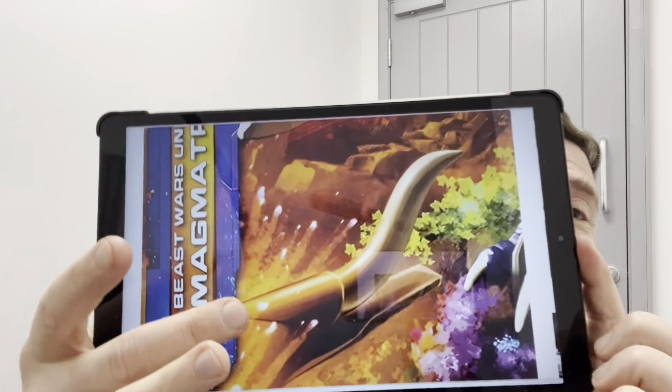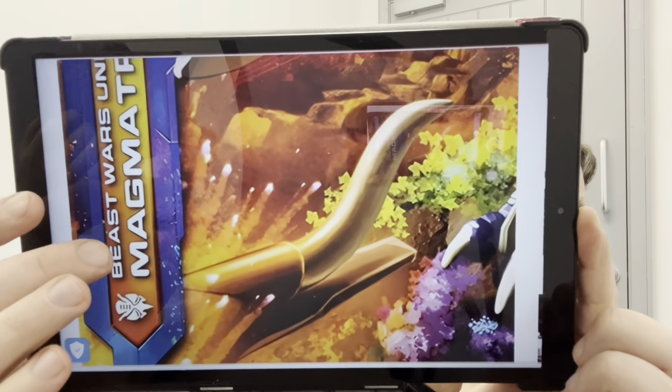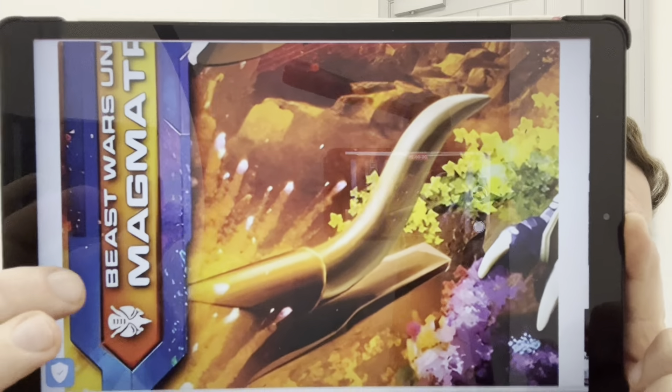This is an Easter egg from the Magmatron commander class figure that's coming out soon. There is Convoy — we think it's obviously Mammoth, what's his name... I think it's Great Convoy, which is the mammoth version of Optimus Prime. I put the video of the original toy advert up and it was on there, but that's obviously been spotted on the packaging, so I'm sure we're going to be seeing that very very soon.